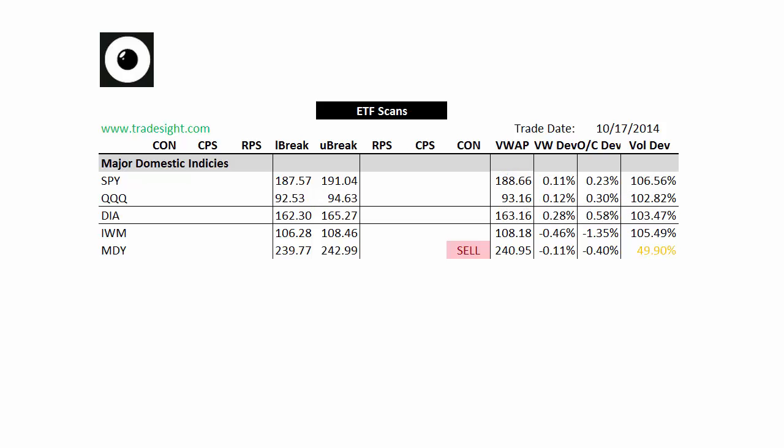We've got an expiration Friday, which usually tends to pin things to levels. The ETFs are kind of pinned to a key level off of the ES, since the ES is the key derivative, of course. So we're not seeing a lot of net movement here. We're fairly tight with the VWAP. The IWM, you can see, is 1.5% below the day's open and 1.5% below the day's VWAP.